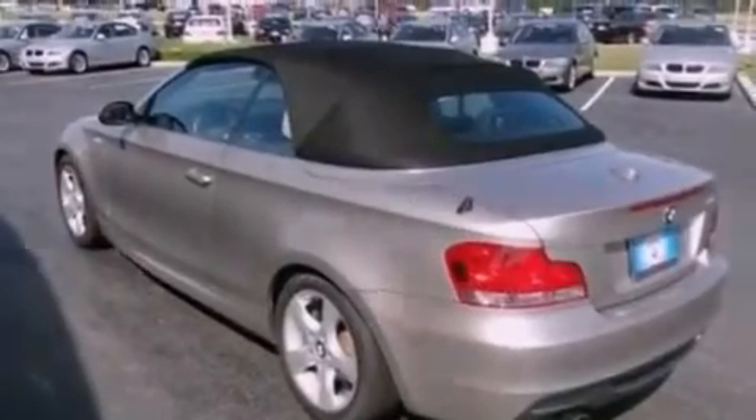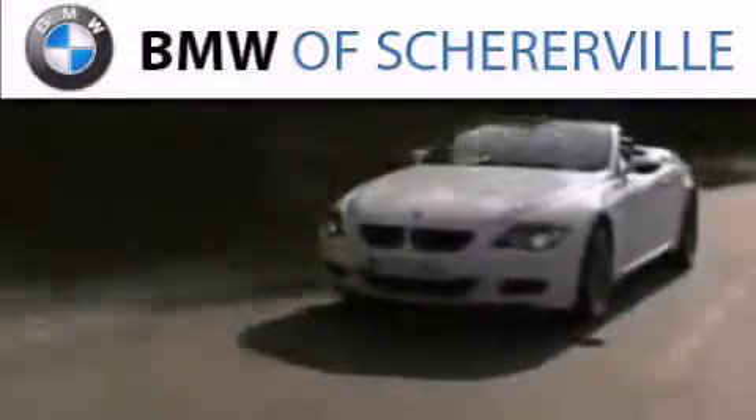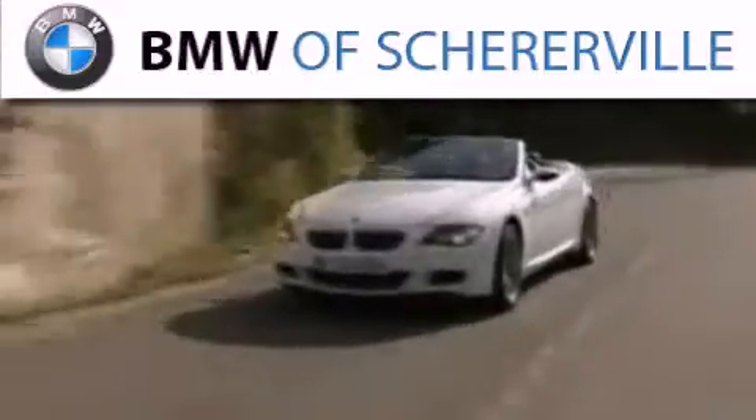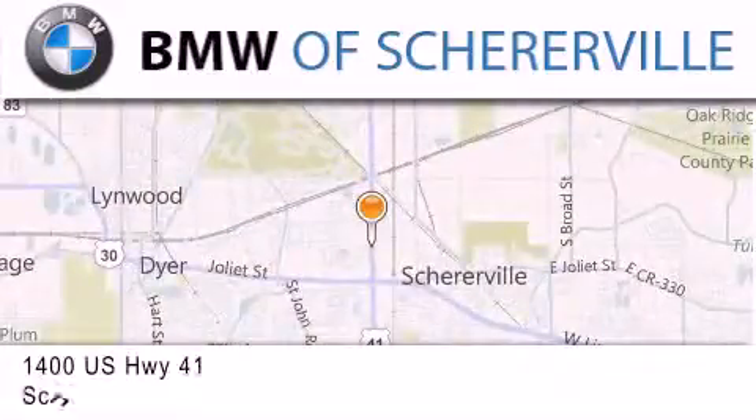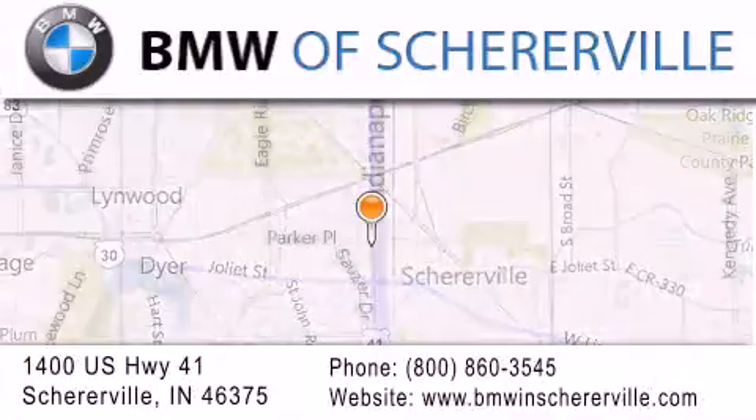Please call us today for more information on this great vehicle. Thank you for considering BMW Sherierville for your next luxury vehicle. If you have any questions, please visit our website, give us a call, or stop by our dealership located at 1400 U.S. Highway 41 in Sherierville.